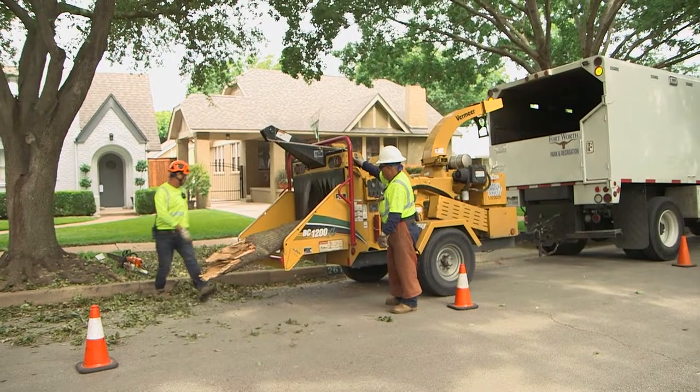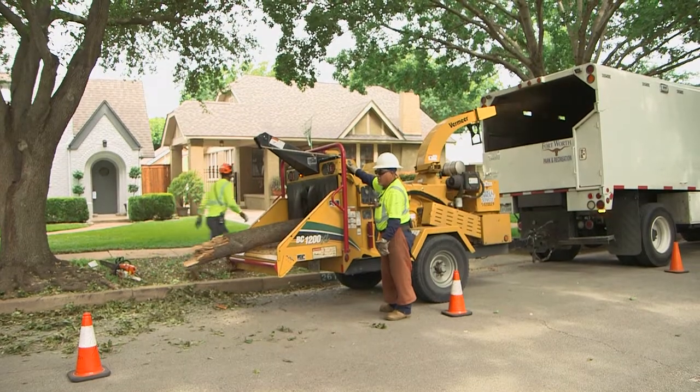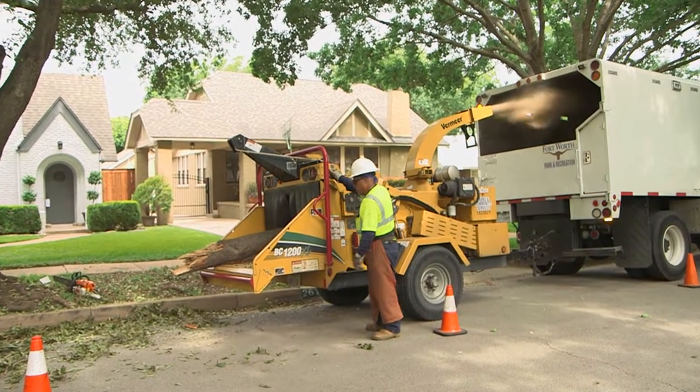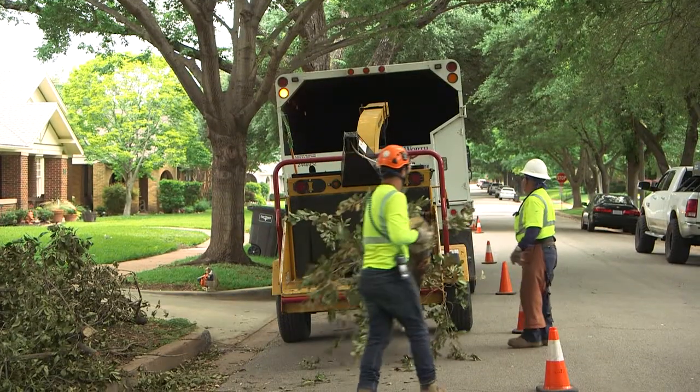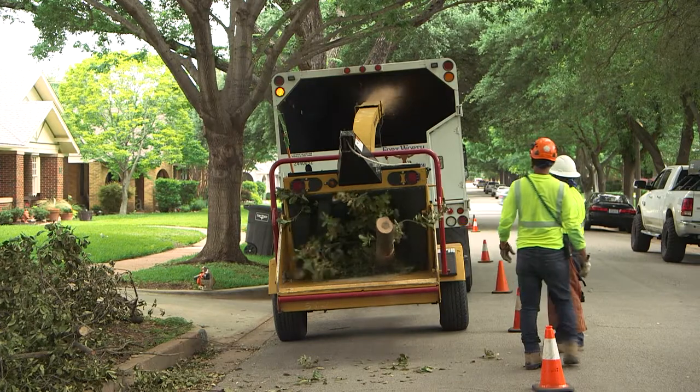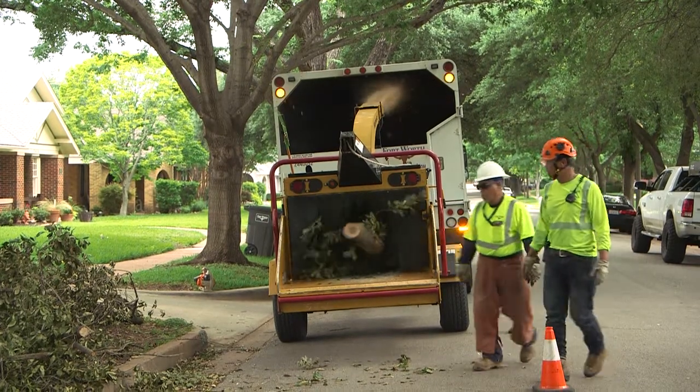These crews care for the urban forest, which includes trees on city property, along city streets, and in parks throughout all of Fort Worth. It's a monumental task for just 21 forestry employees, but the new MyFortWorth system improves their efficiency.